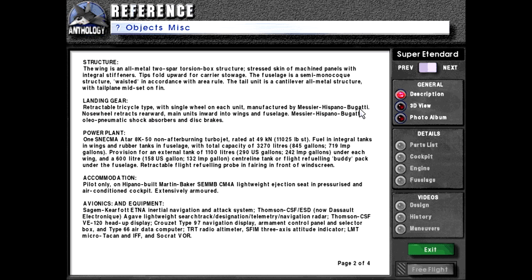Landing gear: Retractable tricycle type with single wheel on each unit, manufactured by Messier Hispano Bugatti. Nose wheel retracts rearward, main units inward into wings and fuselage. Messier Hispano Bugatti oleo-pneumatic shock absorbers and disc brakes.